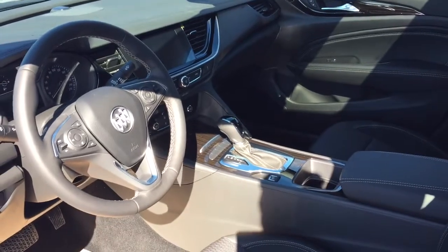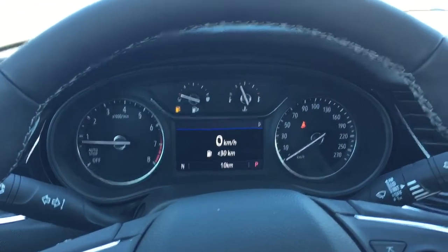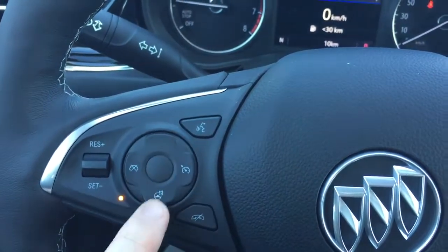Lots to see so let's jump in and take a look around. We're going to work our way from left to right on the inside. You're going to find your hands-free calling and voice command, cruise control, and heated steering wheel. You can turn that on and off right there.